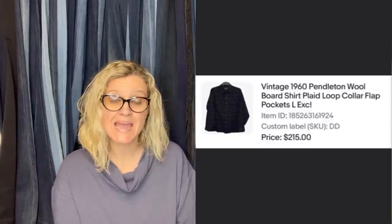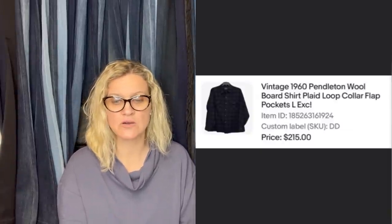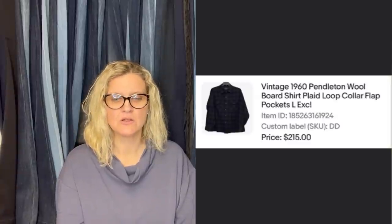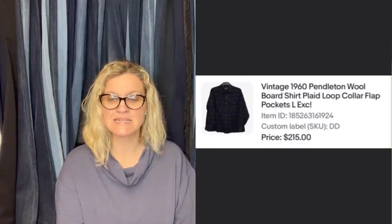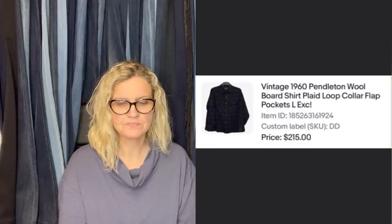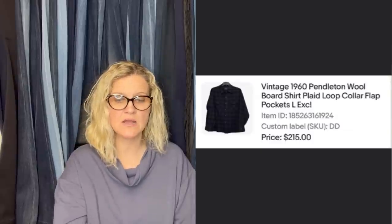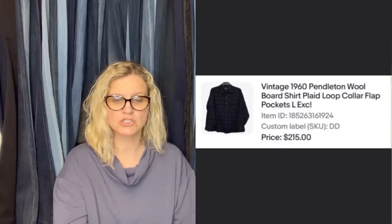Another from Double T's Treasures: paid maybe $5 at an estate sale and took a best offer of $215. She had it listed for around a year. The loop collar is one of the things that makes it more desirable — she included loop collar and flap pockets in the title. It's a Pendleton wool board shirt from the 1960s — $215.